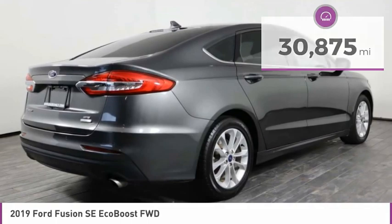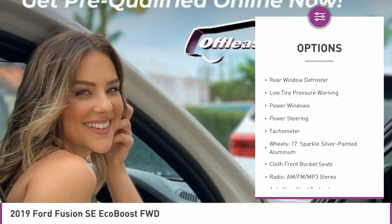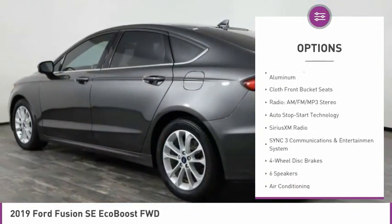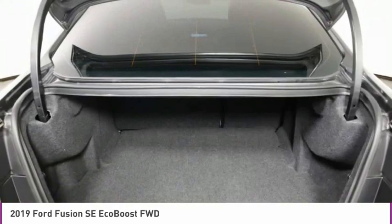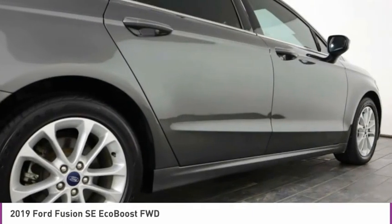Here are some of this vehicle's great options: electronic stability control, brake assist, remote keyless entry, rain sensing wipers, four-wheel disc brakes, rear window defroster, low tire pressure warning, power windows, power steering, tachometer.